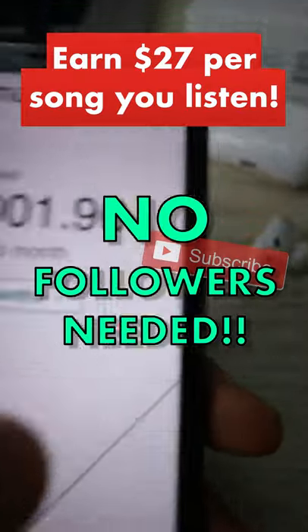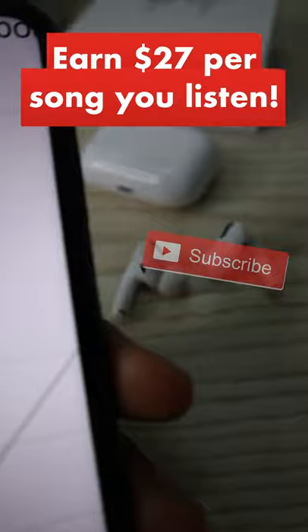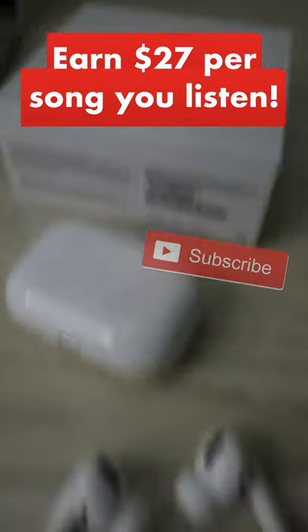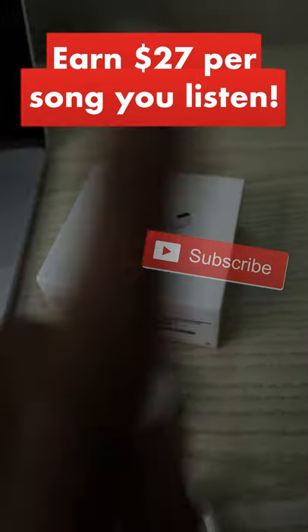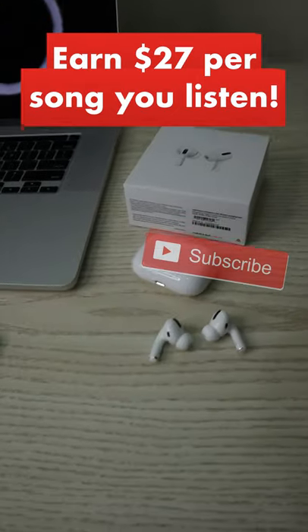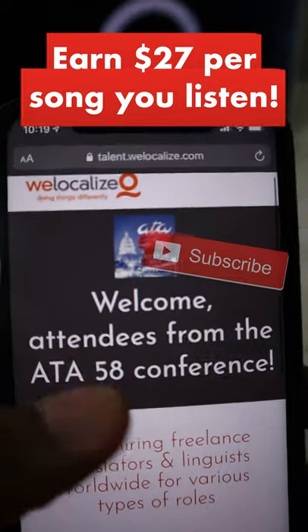This time you don't need to have any followers on Spotify to be able to make money with this app. Yes, it works worldwide, and yes, it's a free app so you don't have to pay for anything. No, you don't need any expensive Apple AirPods for this.